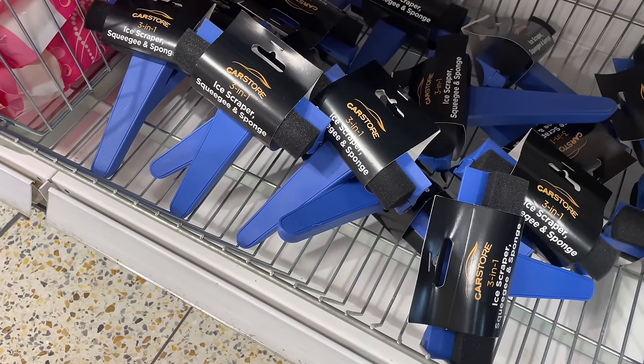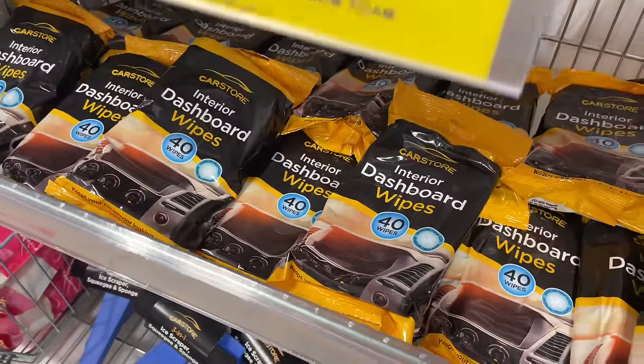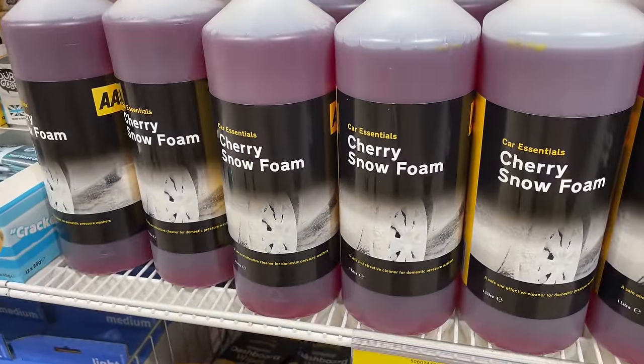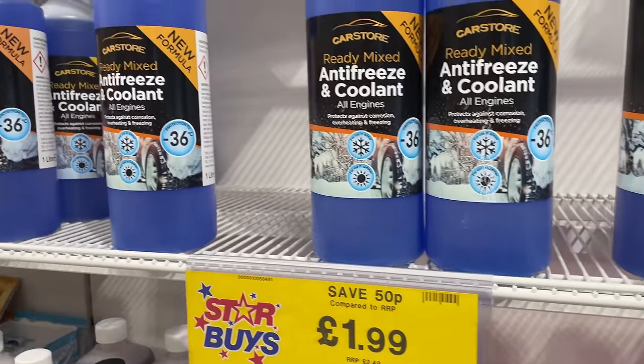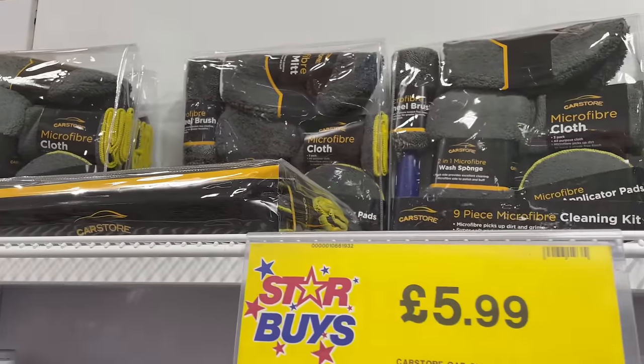Oh, how handy - look at these as soon as you walk in! You've got car scrapers, dashboard wipes, cherry snow foam - that sounds really good - screen wash, antifreeze and coolant, and this nine-piece car cleaning kit. No excuses, you guys!